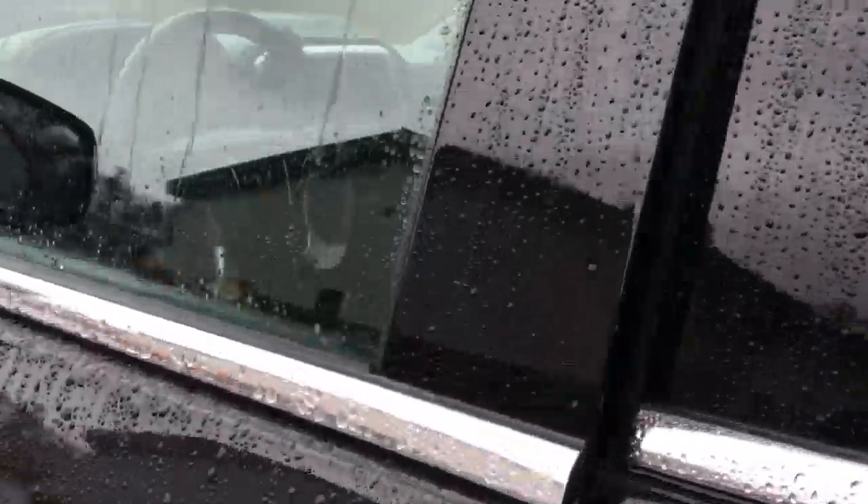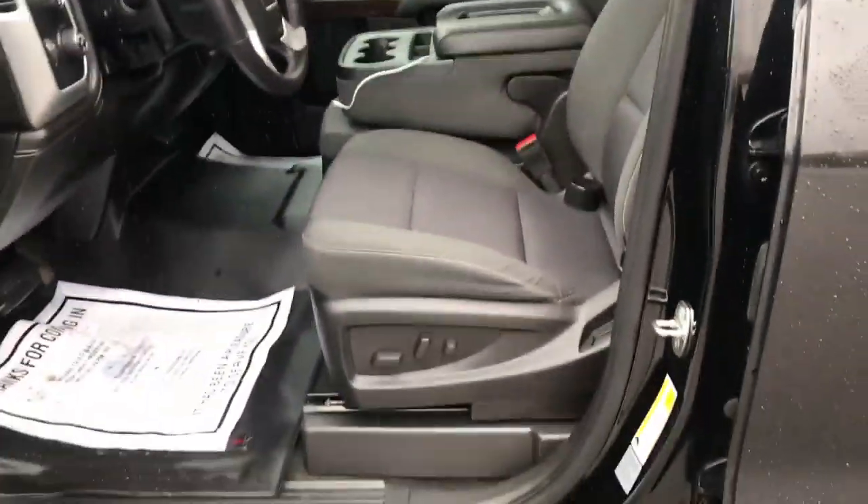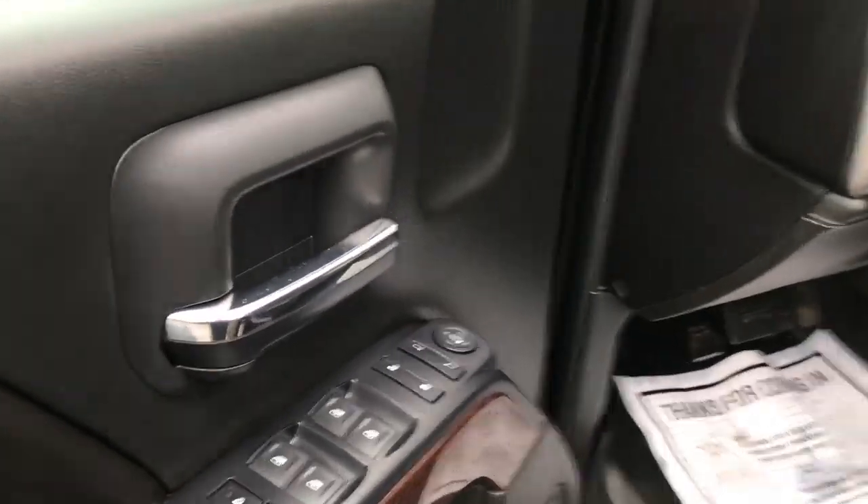Go ahead and take a look at the interior here. You can see you've got your black cloth interior, driver door panel here, you've got your power windows, mirrors, and locks. You've also got your power driver seat controls right down there.